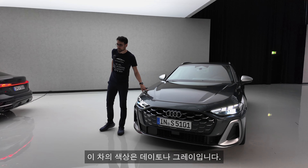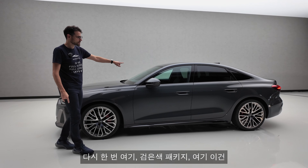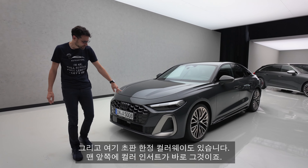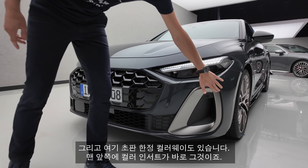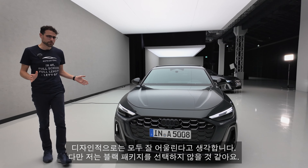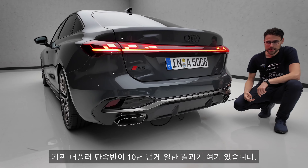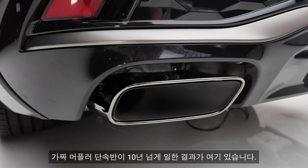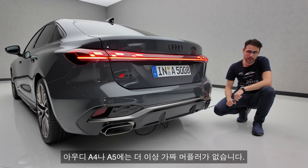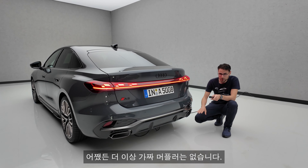Once again here with the black package — this one is a Sedan or Sportback. And there's also a special launch color. Design-wise, they all work very well; I would just not personally pick the black package. The Autoguffe Fake Exhaust Police has been working for you for over 10 years, and this is the result: no fake exhaust anymore with the Audi A5. Real exhaust. The TFSI gets them on both sides — one each. The TDI diesel will have just one side actually, but no fake exhaust on the other.